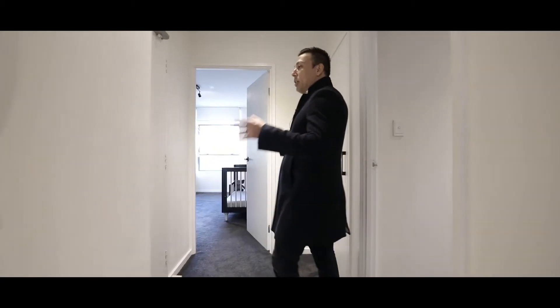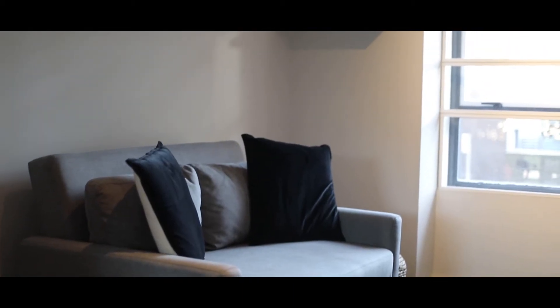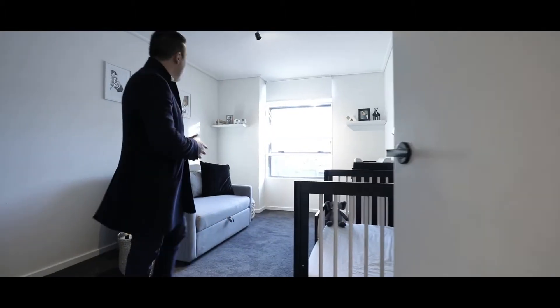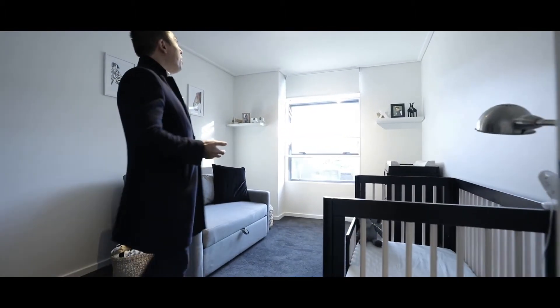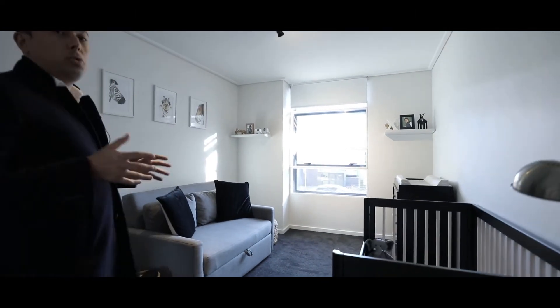To my left is your second entry which takes you out into Wyndham Street. Coming on through here you have the guest bedroom which at the moment my owners are using as a nursery. You can see it's perfect for that room. You have great lights, built-in wardrobes and double glazing as well on Wyndham Street.